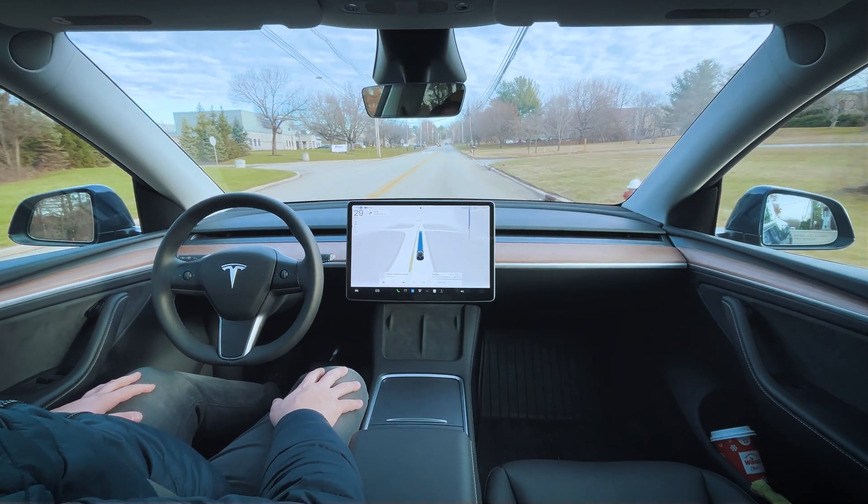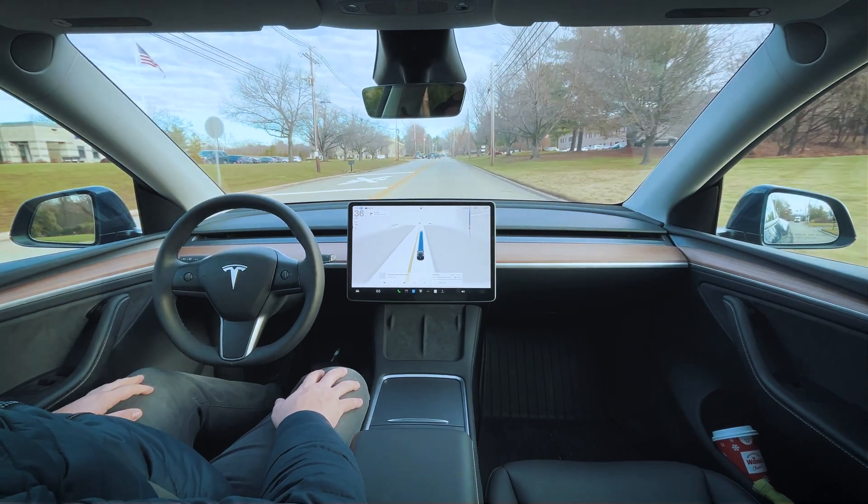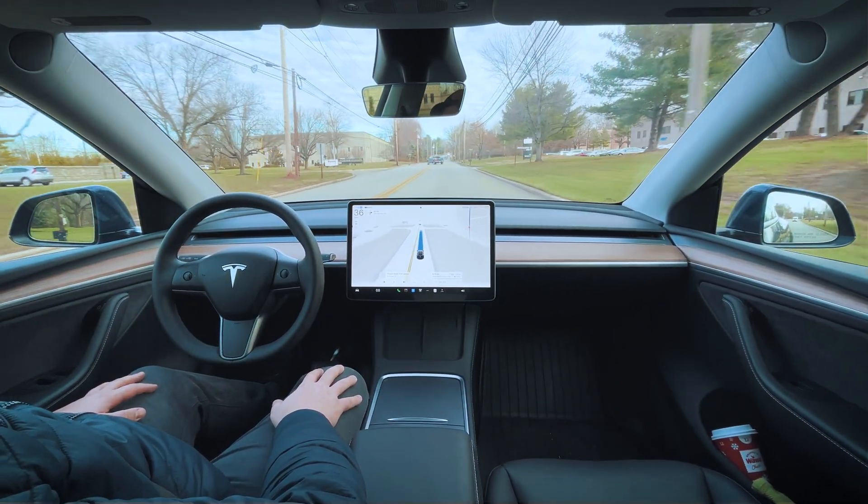A little bit of a slowdown for the railroad tracks. Last time it slowed down a little bit more in advance for the railroad tracks on the last version.